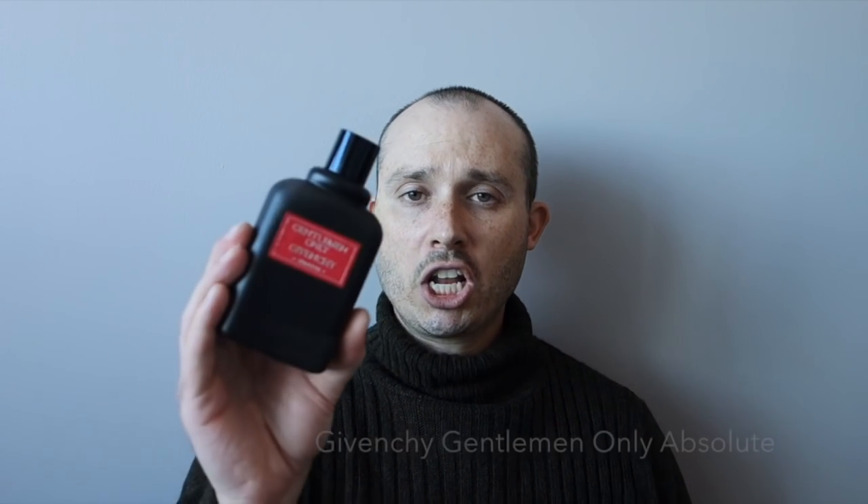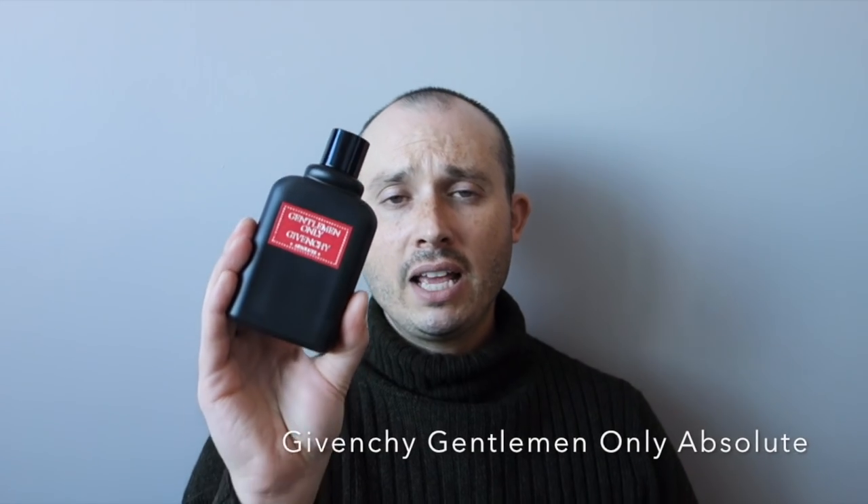The other number one is from the house of Givenchy and this is Gentleman Only Absolute, released this year. It's got a lot of nutmeg, cinnamon, and a little bit of vanilla. This is definitely a gentleman's scent — a flanker to the original Gentleman Only. I get a solid 10 to 12 hours — I believe it's an Eau de Parfum concentration. Very elegant, pronounced, sophisticated, and versatile — you could wear it dressed down or to a tuxedo. It definitely fills the room, so mind your application.